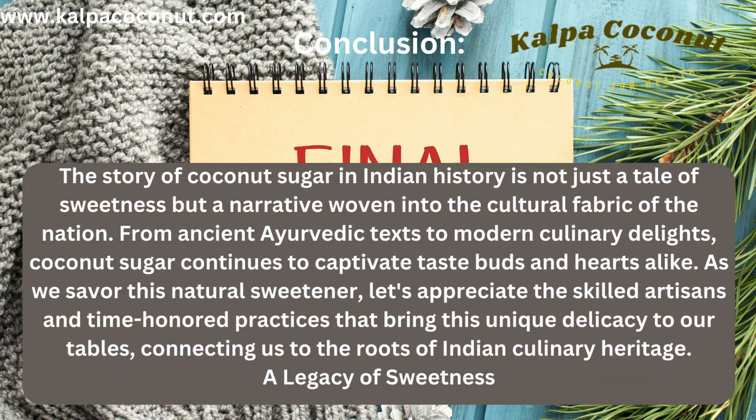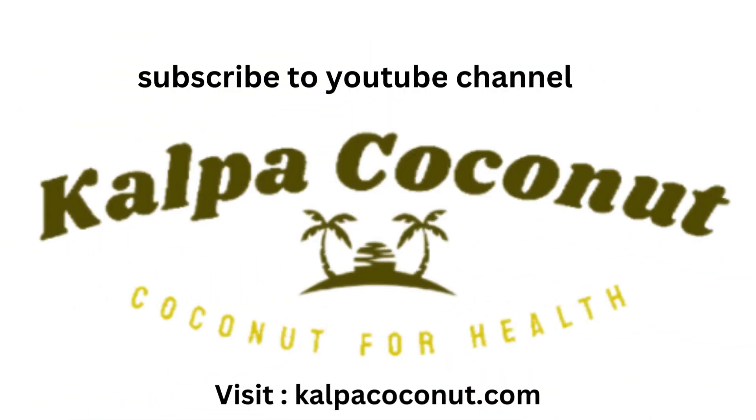Conclusion: The story of coconut sugar in Indian history is not just a tale of sweetness, but a narrative woven into the cultural fabric of the nation. From ancient Ayurvedic texts to modern culinary delights, coconut sugar continues to captivate taste buds and hearts alike. As we savor this natural sweetener, let's appreciate the skilled artisans and time-honored practices that bring this unique delicacy to our tables, connecting us to the roots of Indian culinary heritage.